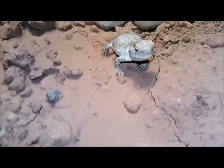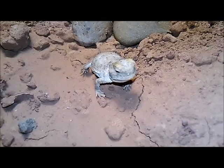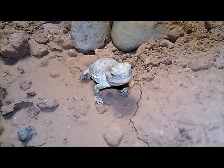I see her bob her head — that's a little head bob they do. That little bitty head bob is the desert horned lizard's head bob communication that they do to each other.